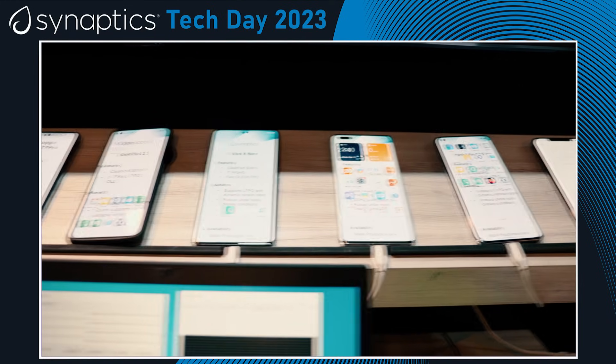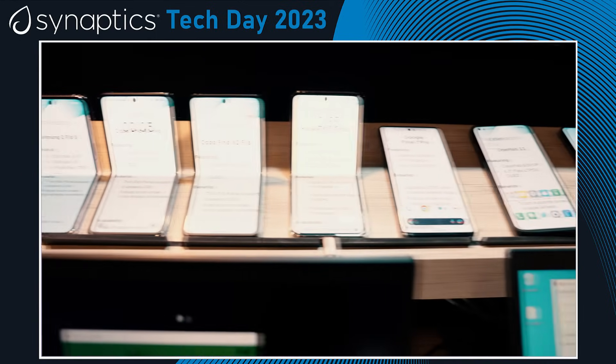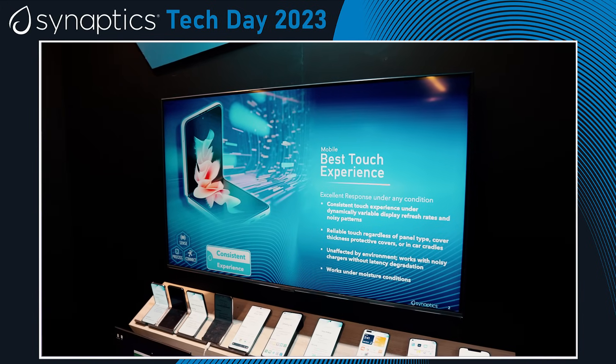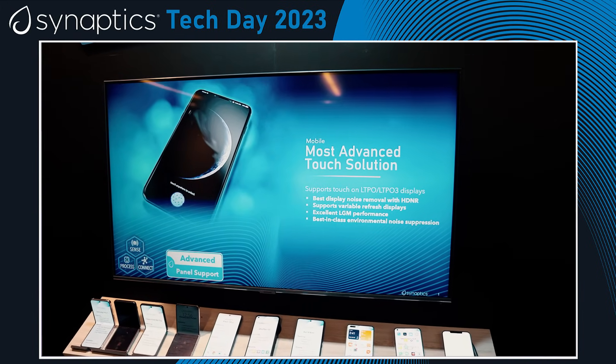Our mobile solutions primarily are our mobile touch solutions for all the flagship phones. We recently announced some big wins with Samsung, the world's largest vendor, with our touch solutions on their panel. The reason we are winning is because the mobile industry has gone to LTPO OLED-based flexible OLED panels, and our leading touch solutions enable that worldwide.